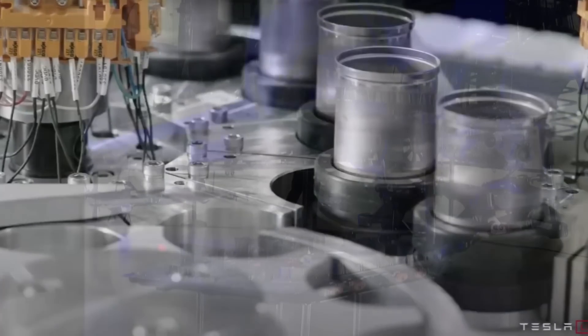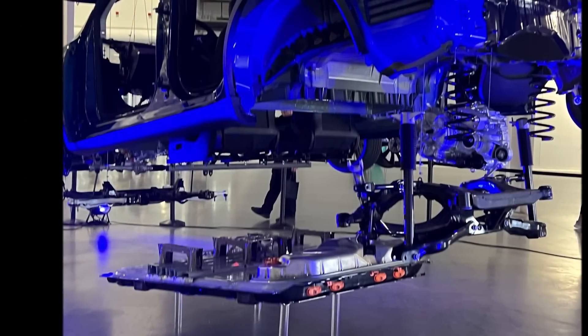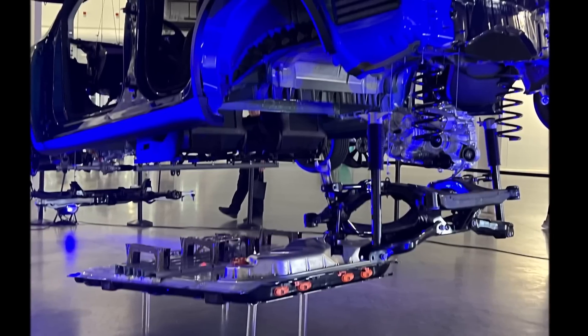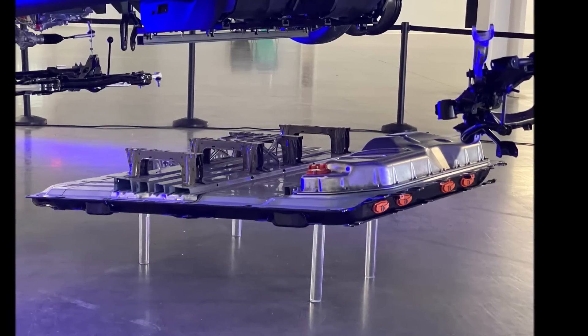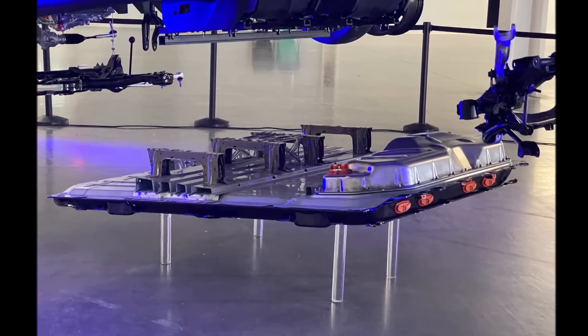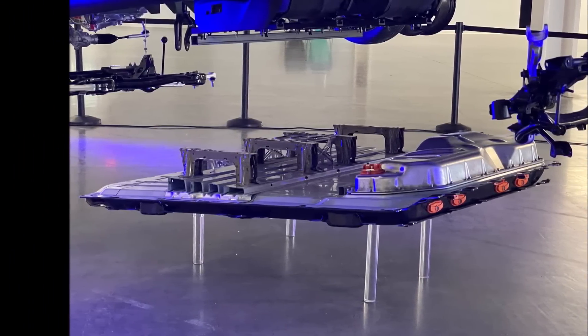Welcome back, friends. This is Armin Harayan from TorqueNews.com. Thank you for being here. I really appreciate you subscribing to our channel, helping us reach our 100,000 subscriber goal — we are now at 70,000. Tesla Gigafactory Texas built Model Y will equip the company's structural battery pack and revolutionary 4680 battery cells.